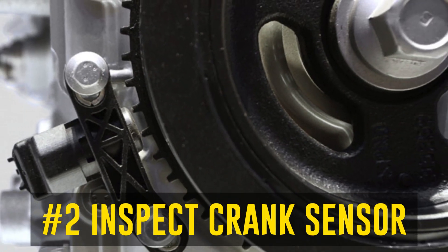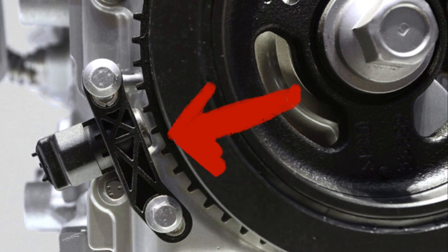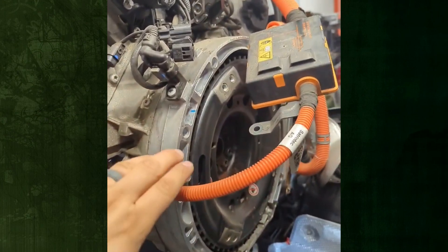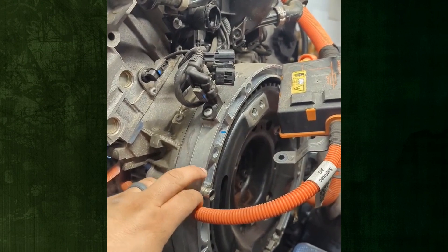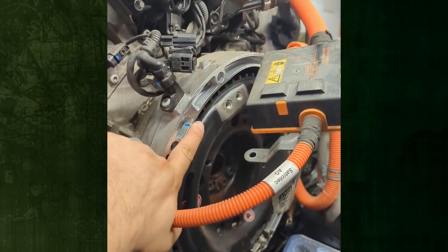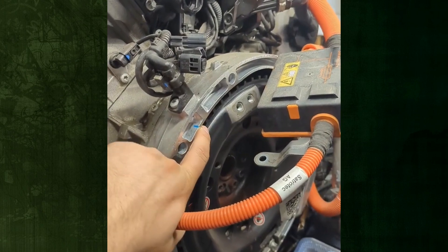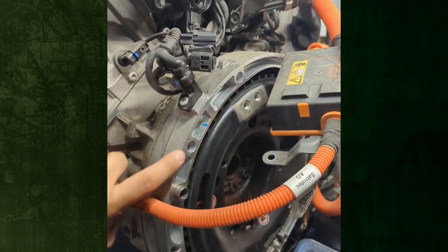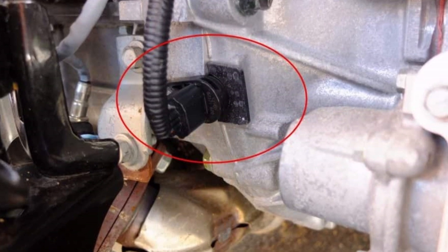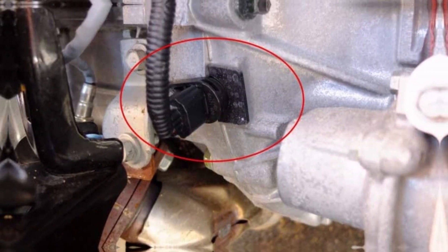Step 2: Inspect the crankshaft position sensor. Start by visually inspecting the crankshaft position sensor wiring in your car thoroughly. Examine closely for any evidence of fraying or damage and for any potential pinch points. It is crucial to ensure that this specific harness is not routed too near to any spark plug wires on the engine, as this could cause interference. Additionally, make sure that there are no corrosion or damage issues with any of the circuit connectors.